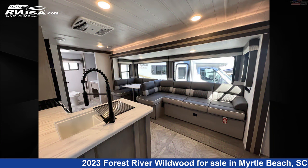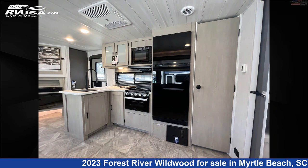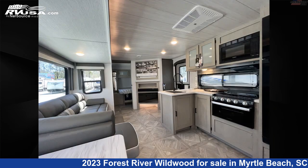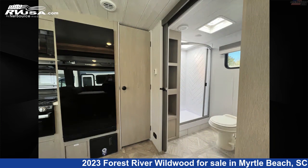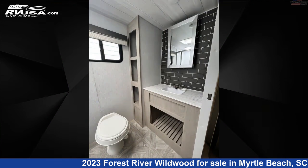This new Forest River is 31 feet 1 inch in length and features Sleep 6, Auxiliary Battery, Smoke Detector, Water Heater, Skylight, Refrigerator, Carbon Monoxide Detector, Air Conditioning, Microwave, Stove Top Burner, Leveling Jacks, and 40 gallons fresh water capacity.